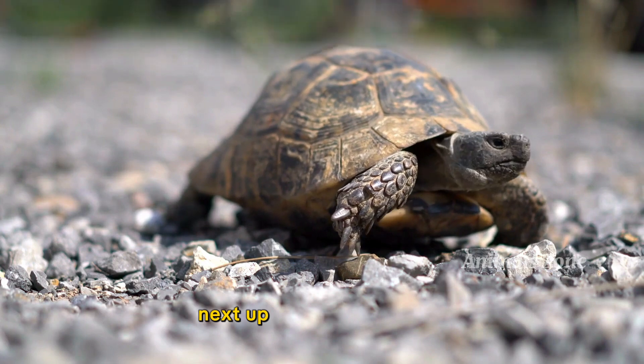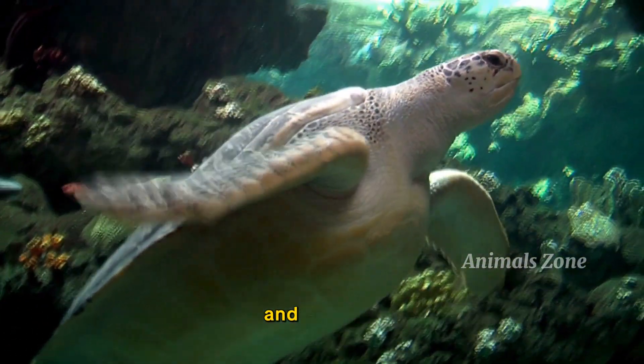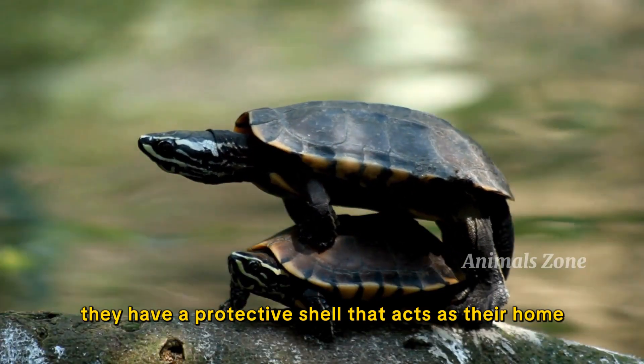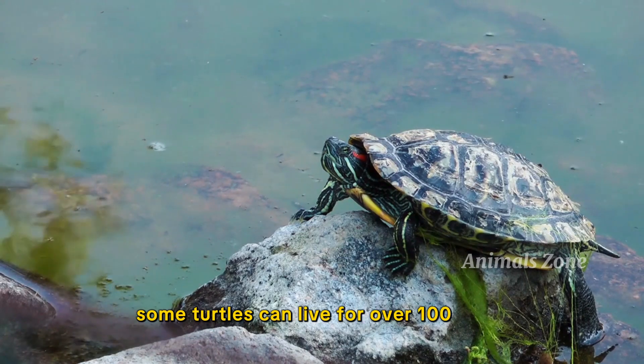Next up, we have the turtle. Turtles are reptiles that can live both on land and in water. They have a protective shell that acts as their home. Interestingly, some turtles can live for over 100 years.